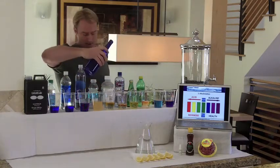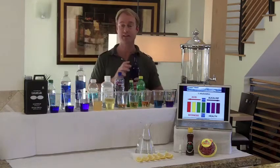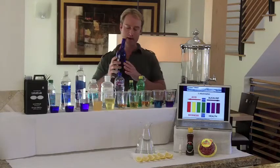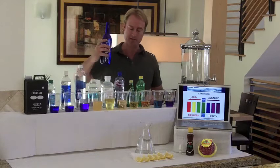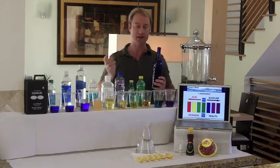Here is Pedialyte — a lot of people like to give this to their kids. Very acidic. It actually takes about 20 glasses of Kangen Water to neutralize one Pedialyte. Here we go with Propel, representing Gatorade and all your sport drinks — it takes 25 glasses of Kangen Water to neutralize one glass of Propel or Gatorade.